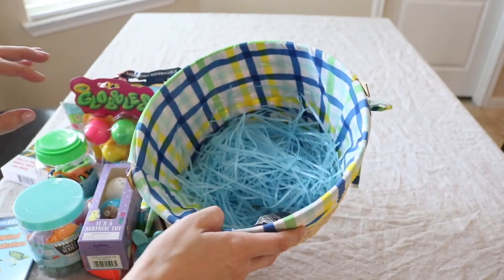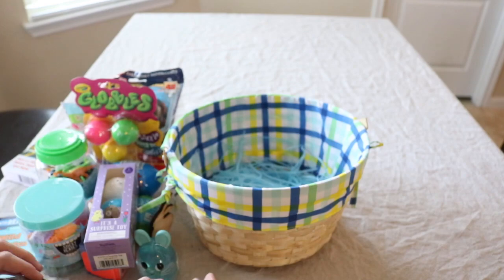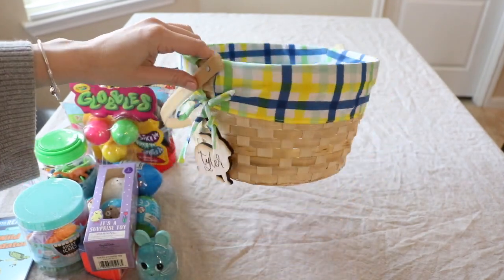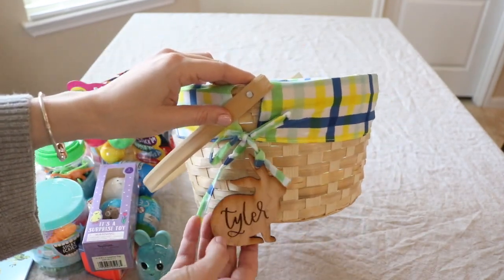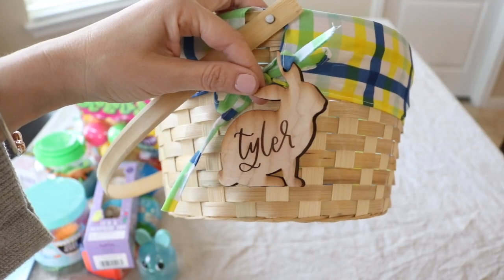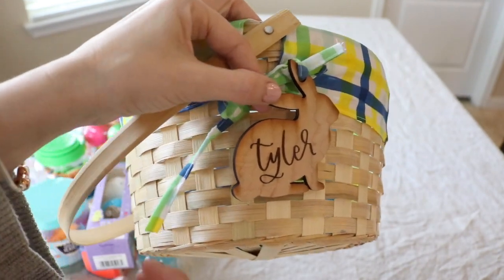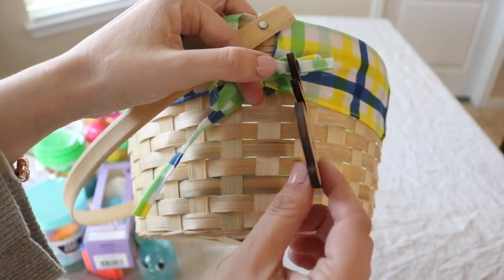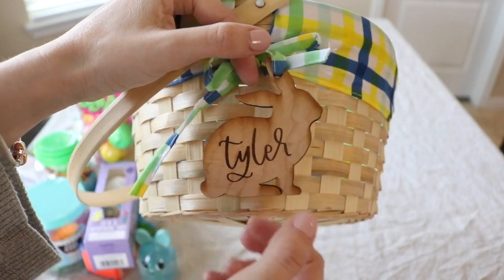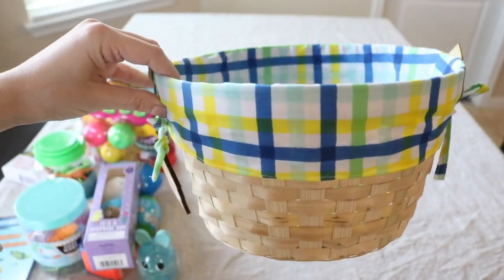I also have a little package of Hello Panda cookies. The basket itself is from Five Below. And this beautiful tag — which I'm obsessed with, I think I will use year after year — it's from a small shop on Etsy, and of course you can customize it with your kiddos' names. I can't wait to use it and hang on to it year after year. There you have it — that is what's in my six-year-old's basket. Let's go ahead and take a look at the three-year-old.